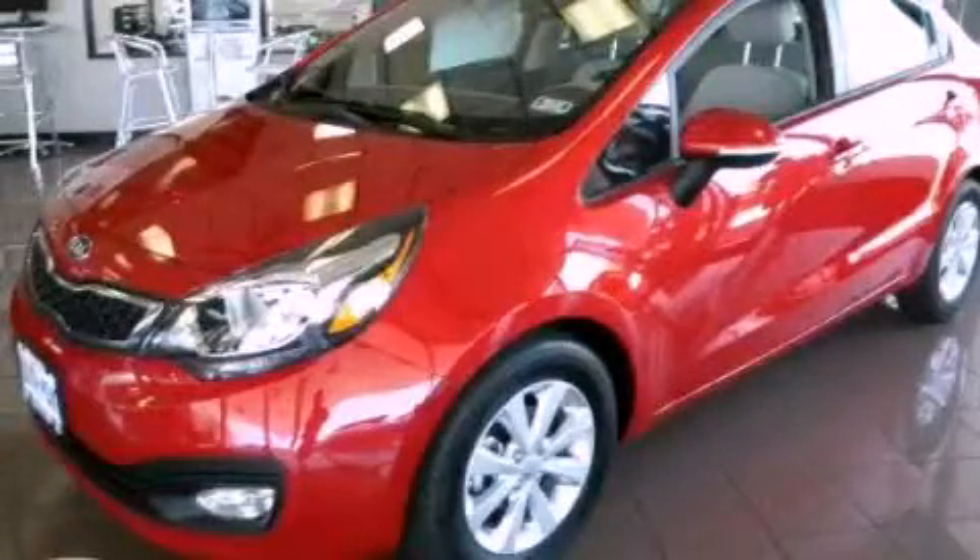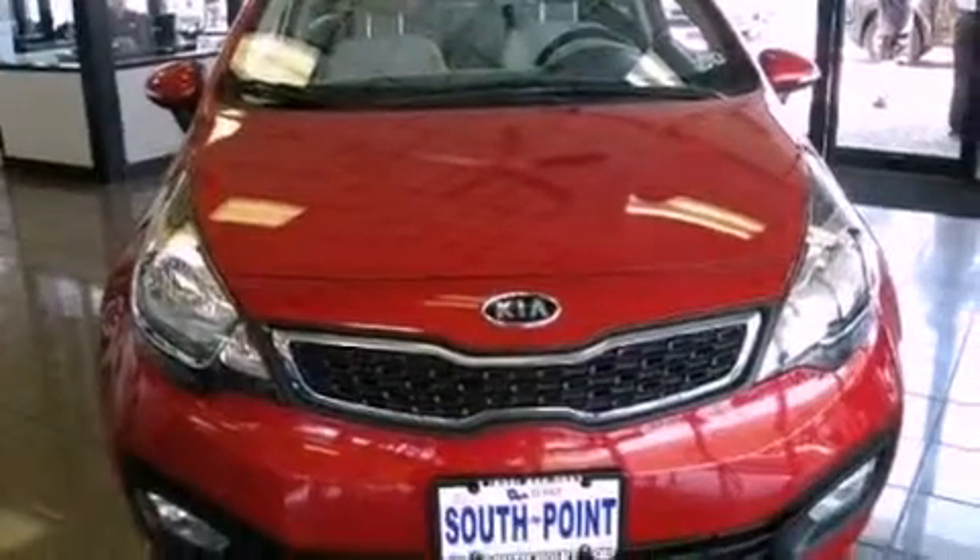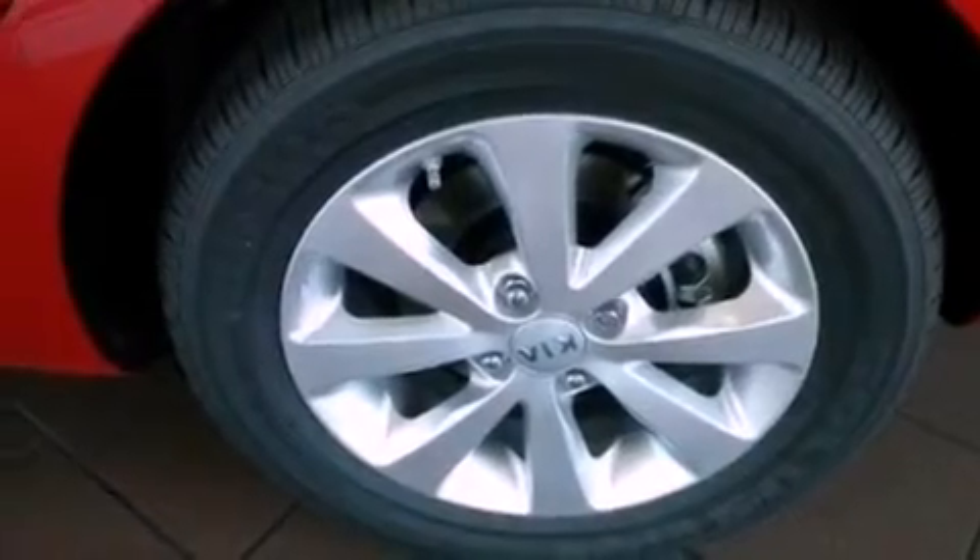This is a brand new 2013 Kia Rio. It features a 1.6-liter four-cylinder engine and an automatic transmission. All of the following features are included.